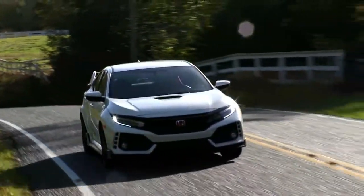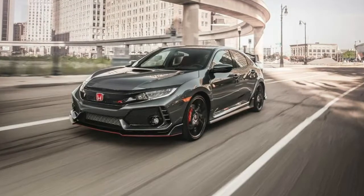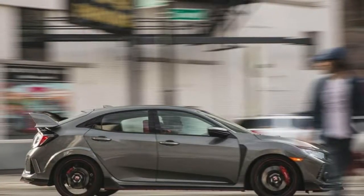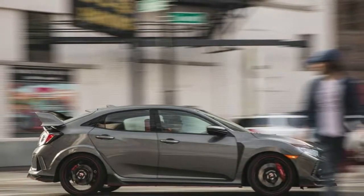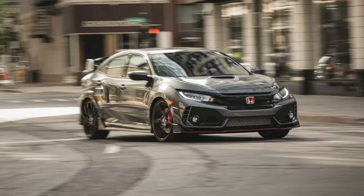The Type R clobbered rivals in interior storage space, holding 474 ping-pong balls in its front row storage compartments. The majority of those filled its enormous and versatile center console, which features sliding, removable cup holders and another sliding tray.